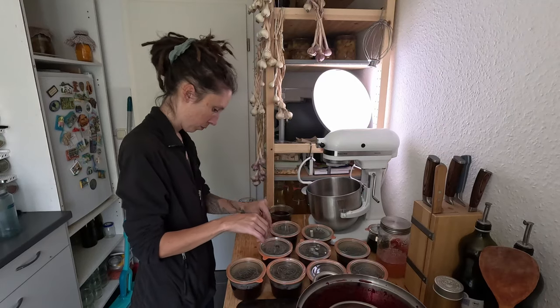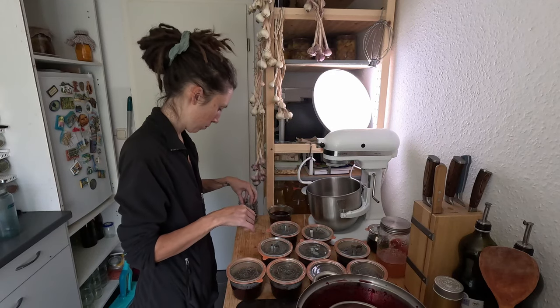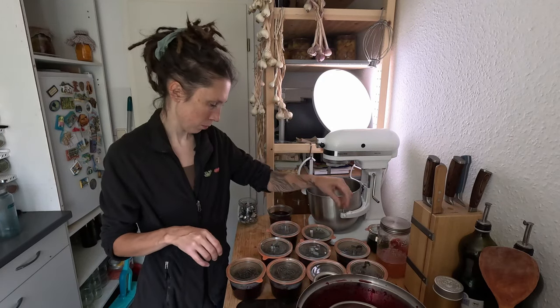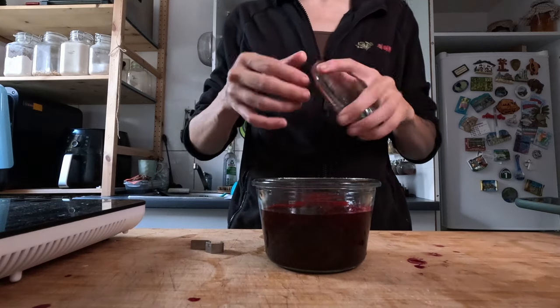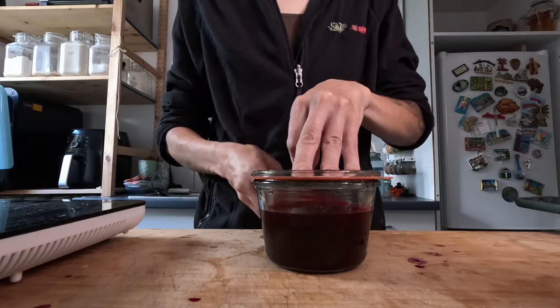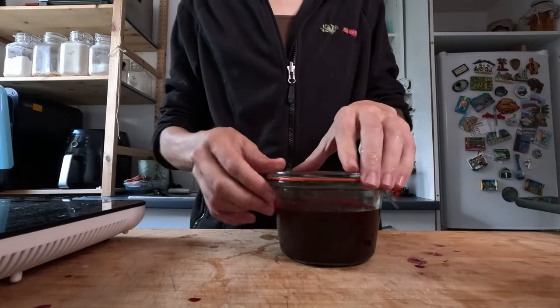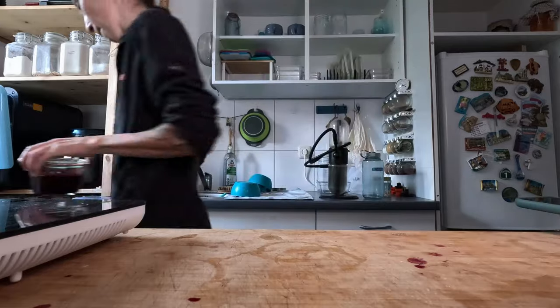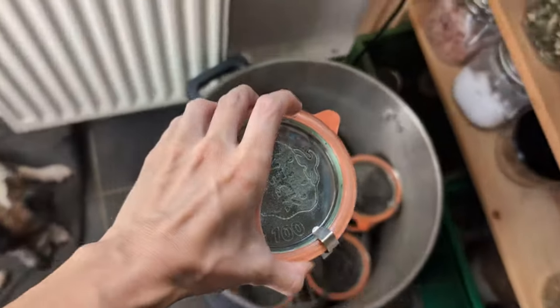The jars were filled and the room clean, so I closed them up with the little clips. I know your Weck jars are different from what many of you are used to, but I am a big fan of the system — they have served me well. So long, and thanks for being here.